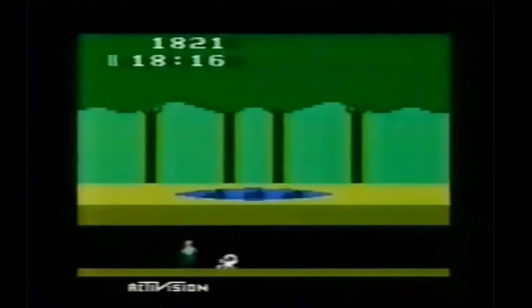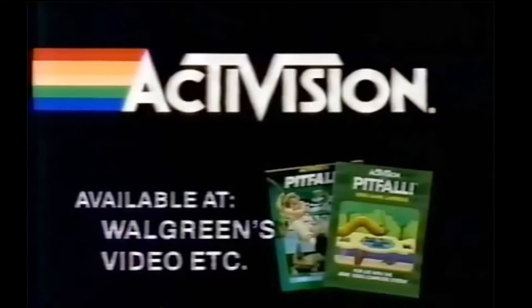From the Pitfall commercial: 'Just last night I was lost in the jungle with Pitfall Harry, surrounded by giant scorpions and man-eating crocodiles. Harry and I grabbed a vine, swung through the trees, over the tar pits, and found the jungle treasure. If you haven't met Pitfall Harry, you're missing the year's most incredible video game adventure — Pitfall, for the Atari 2600 and Intellivision. Designed by David Crane for Activision.'